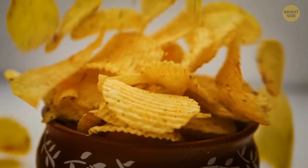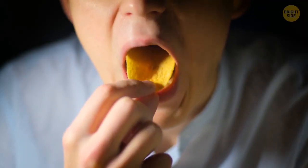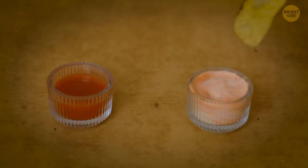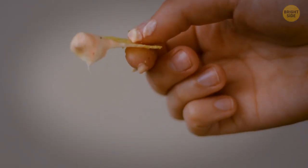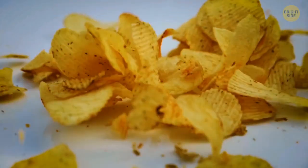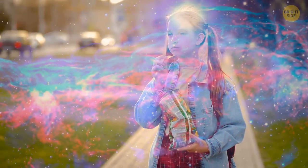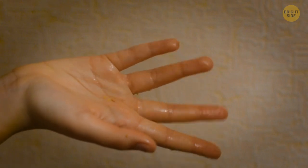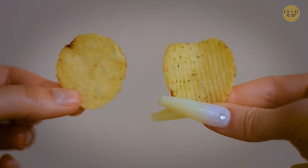Ever wondered why potato chips have crunchy waves? Non-ruffled chips cannot handle the weight of sauce and break down, leaving sauce all over your shirt. Ruffled chips win! They also give you a better mouth feel. Potato chips have a prominent oil taste which decreases the potato taste, and you might have oily fingers too. So — ridges or regular potato chips?